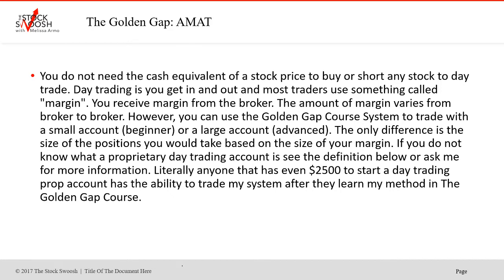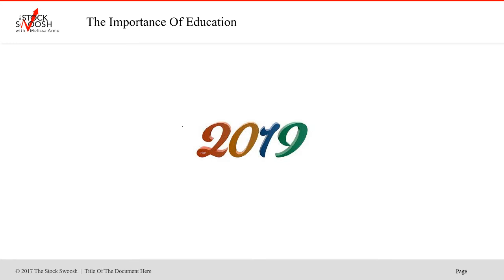If you do not know what a proprietary day trading account is, this is definitely something that's available to people. That's one of the reasons there are so many active traders — ever since prop accounts started there's been more and more people and more liquidity in the market. Literally anyone who even has $2,500 to start a day trading prop account has the ability to trade my system after learning my method in the Golden Gap course. In 2019 it's going to be extremely important to know what to do when trading and to have proper education before you place a trade, because the market is going to be extremely volatile.